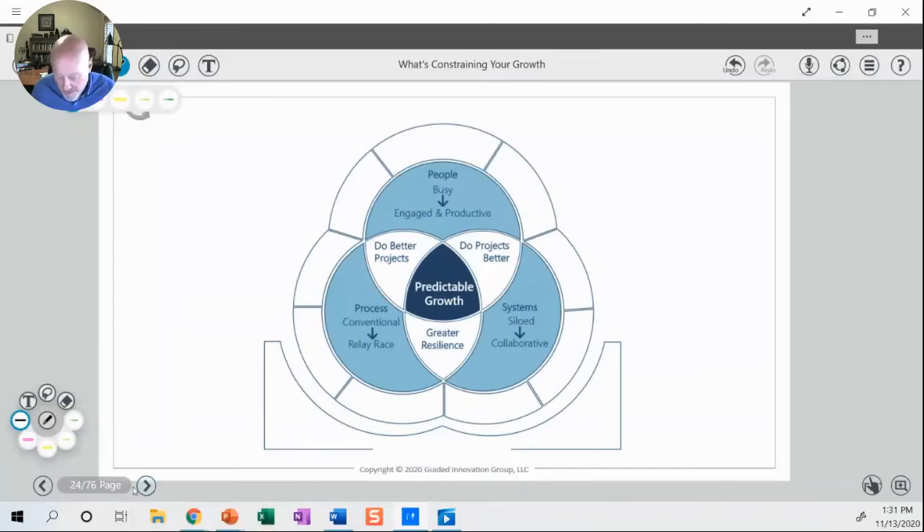Starting with the people side of things: the first accelerator is making sure we've got very clear task and role definitions. Why is that important? It turns out that the number one driver of disharmony is people not understanding what their role is, how they contribute to the success of the organization, and also how their colleagues contribute — particularly colleagues in other parts of the organization.